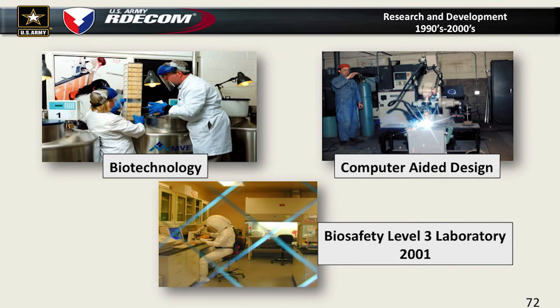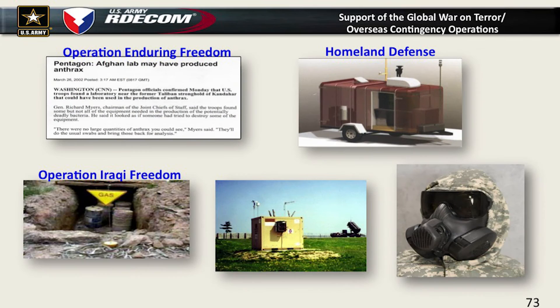We got all new types of equipment — biotechnology, computer-aided design. We get a biosafety level three laboratory in the McNamara building right down here. We support the ongoing war on terror — a lot of work in Operation Enduring Freedom and Operation Iraqi Freedom, trying to identify whether something is a chemical agent or not. For Homeland Defense, we developed a trailer to put around the White House and the Pentagon that would sniff the air but look like an ice cream truck so people wouldn't get nervous.